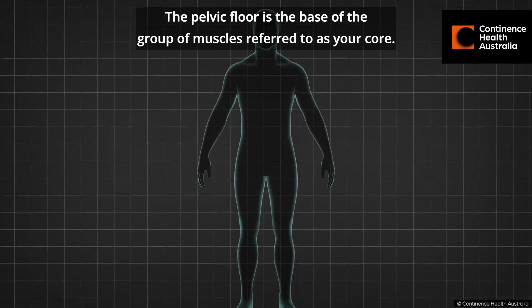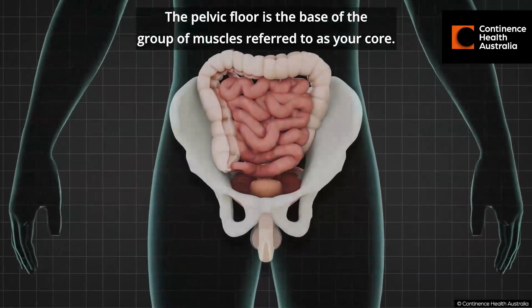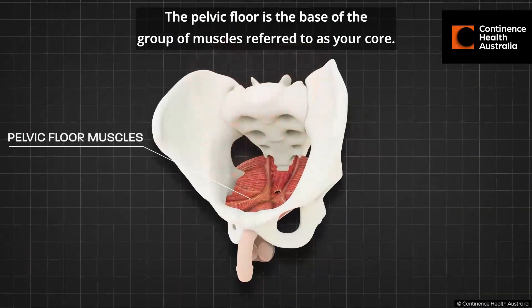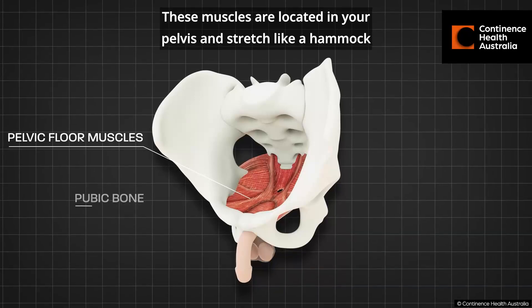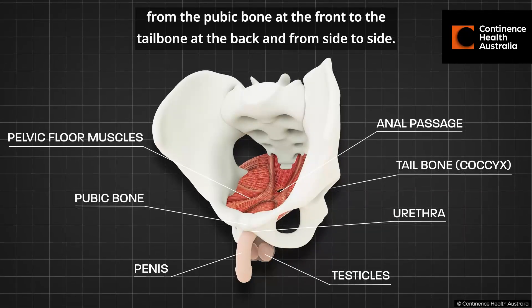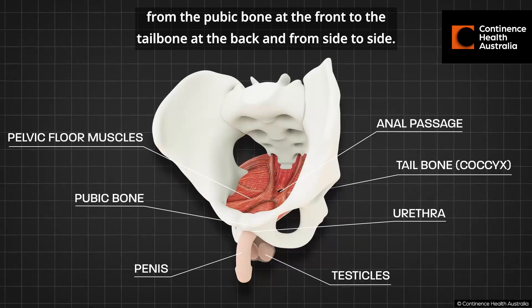The pelvic floor is the base of the group of muscles referred to as your core. These muscles are located in your pelvis and stretch like a hammock from the pubic bone at the front to the tailbone at the back and from side to side.